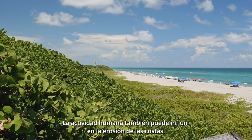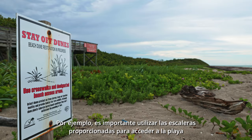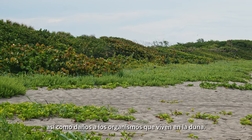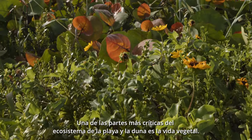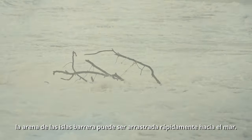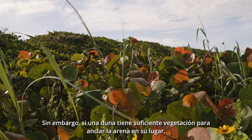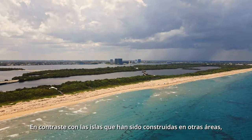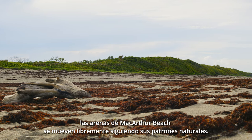Human activity can also influence the erosion of coastlines. For instance, it is important to use the staircases provided to access the beach and not walk over the dune itself. Foot traffic can cause unnecessary erosion, as well as damage to the organisms that live on the dune. One of the most critical parts of the beach and dune ecosystem is the plant life. During heavy storms, sand from the barrier islands can be rapidly swept out to sea. However, if a dune has enough vegetation to anchor the sand in place, it aids in the island's ability to buffer the elements. In contrast to islands that have been built upon in other areas, the sands of MacArthur Beach are free to move following their natural patterns.